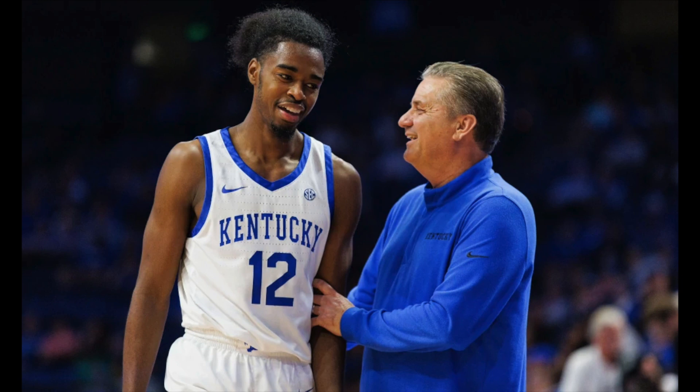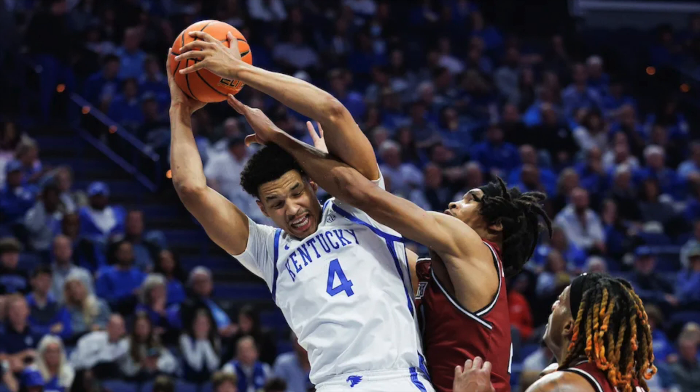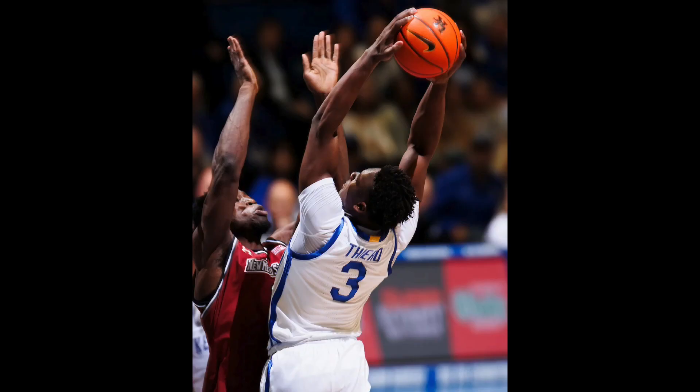Tre Mitchell almost had a double-double — he finished the game with nine points and nine rebounds. He's going to be a nice big man for Kentucky; don't be surprised if he averages a double-double this season.